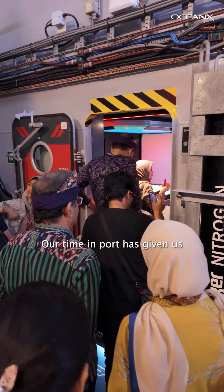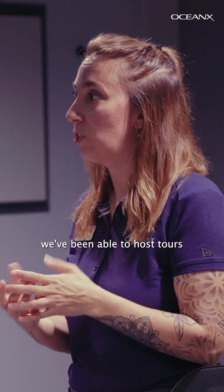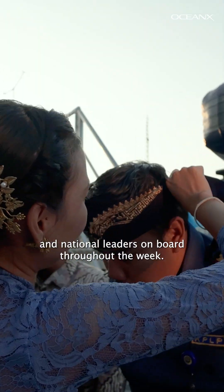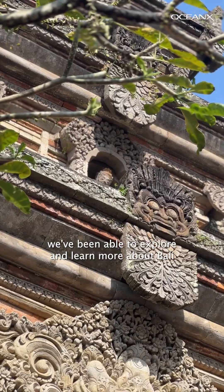Our time in port has given us a lot of face time with our friends in Indonesia. Because we're on land, we've been able to host tours for educators, scientists, students, and national leaders on board throughout the week. Also, since we're not at sea, we've been able to explore and learn more about Bali and its culture.